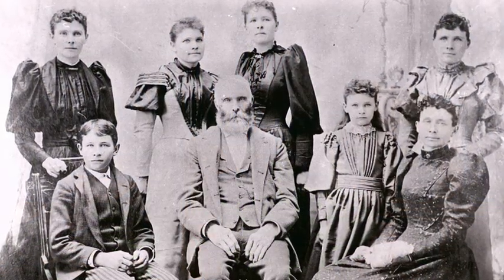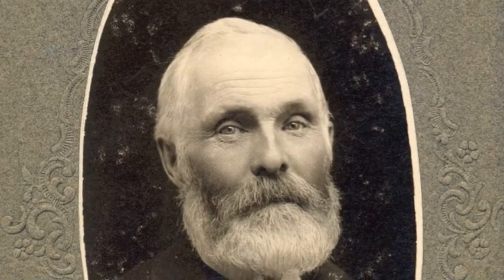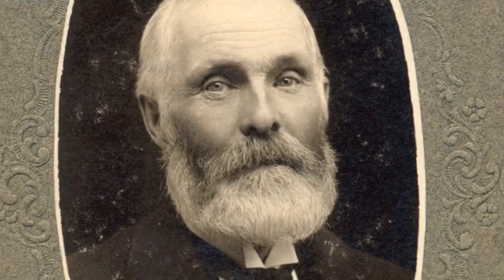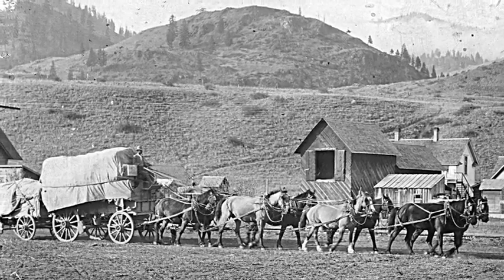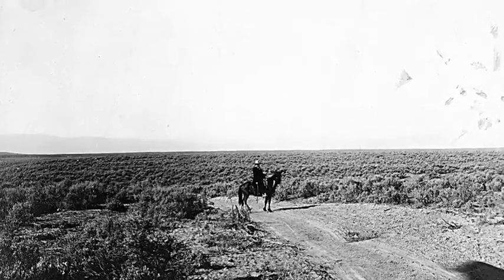The Glead family, who ran a dairy farm in the Natchez Valley, owned this device. James Glead had been a soldier in the 11th Illinois Cavalry during the Civil War, so he was entitled to receive a homestead of 160 acres from the government for his service. In the spring of 1878, he and his family left their home in Pueblo, Colorado to make a new home in Walla Walla.